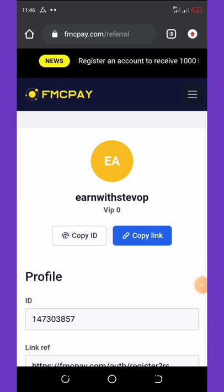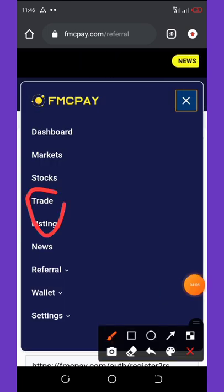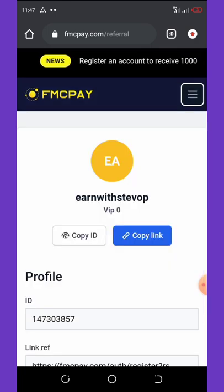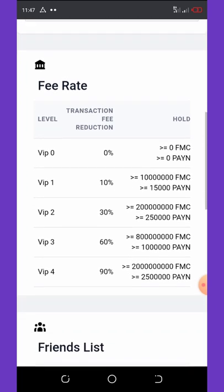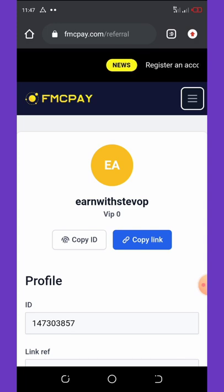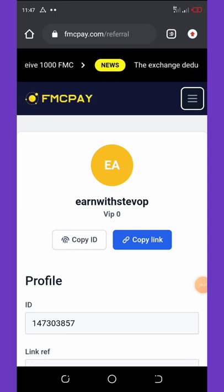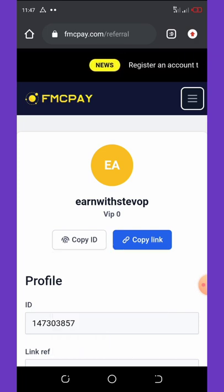Share this application with your friends and see how much you can make when they start making transactions on this website. If you have any coin, you can go to Trade, deposit your coins, and start trading. This exchange wallet is now active for deposits, withdrawals, trading, and everything. If you are good at crypto, you can start using this application once you register.